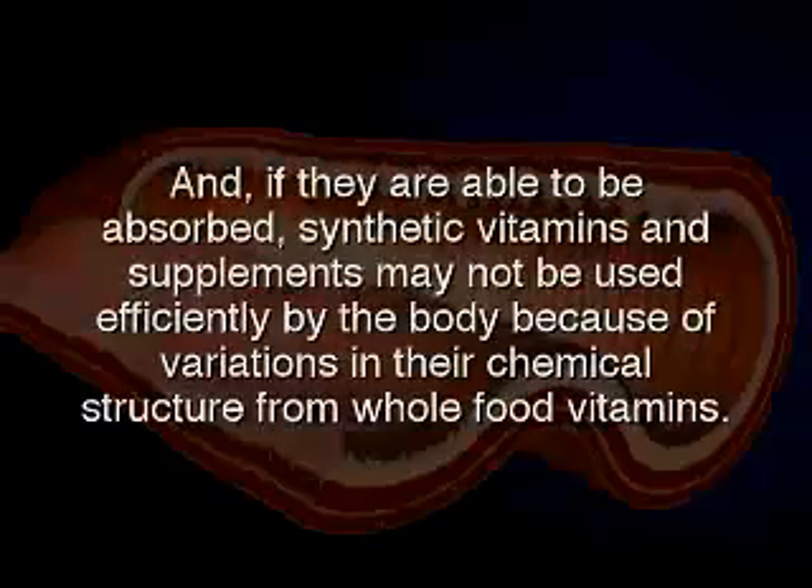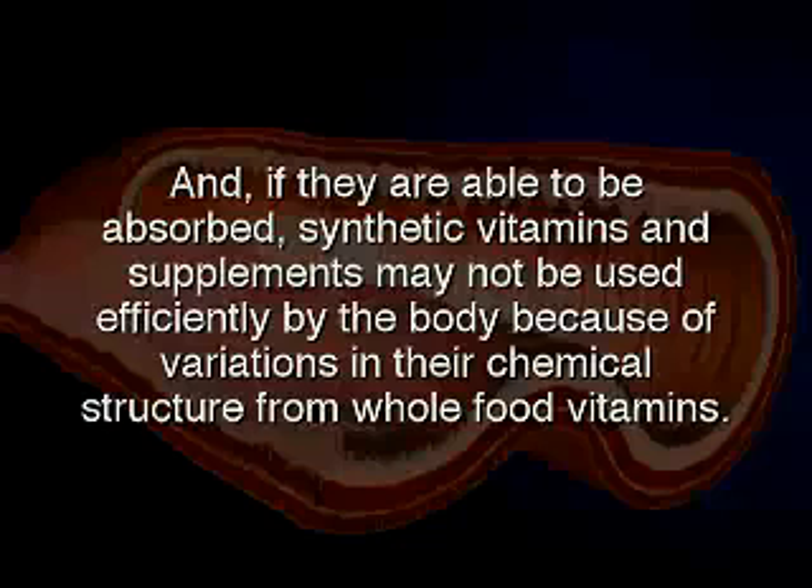And, if they are able to be absorbed, synthetic vitamins and supplements may not be used efficiently by the body because of variations in their chemical structure from whole food vitamins.